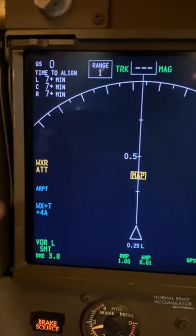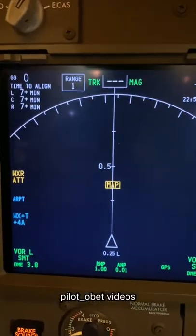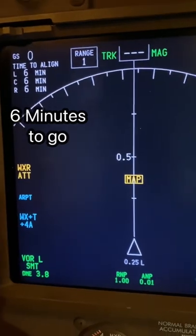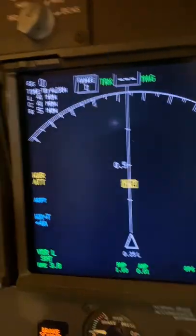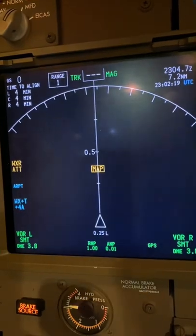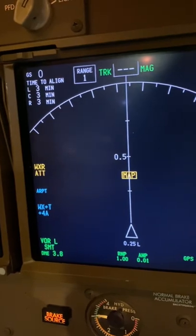The weather and attitude, as well as the map, aren't working until the system aligns. So it's doing a countdown. Continuing the countdown — 6 minutes. 4 minutes just changed. Countdown continues to the alignment. 3 minutes and counting.